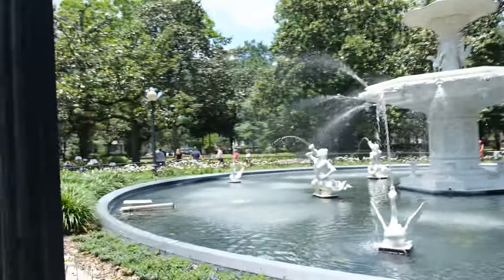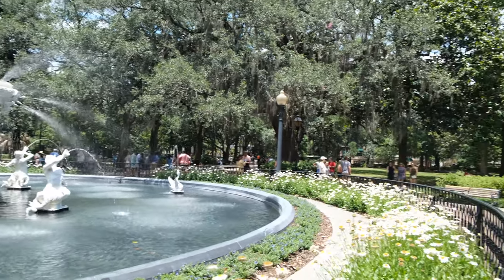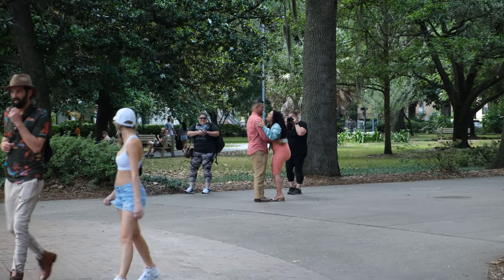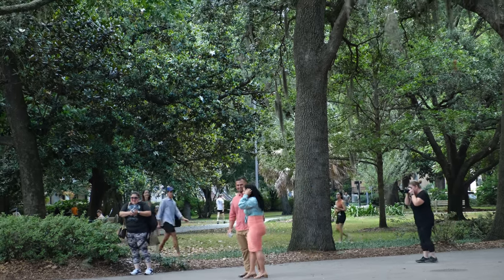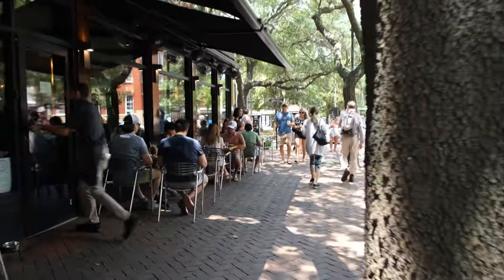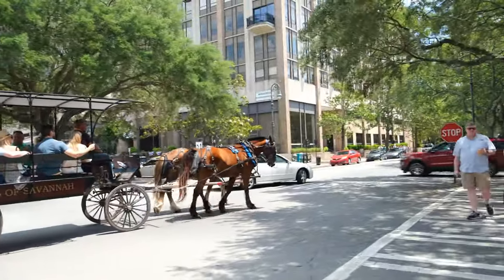So we finally made it to one of the more popular spots here in Savannah — this is Forsyth Park — and you can see this really beautiful fountain behind us. We're still in Forsyth Park and, what a better place to propose — there's a couple over here just getting engaged. Congratulations!